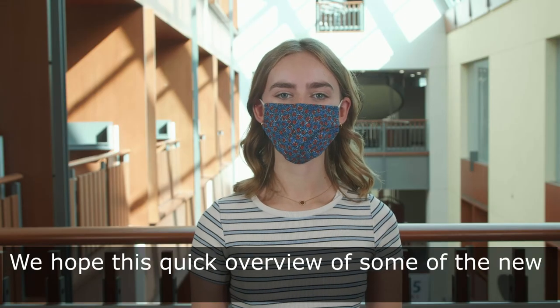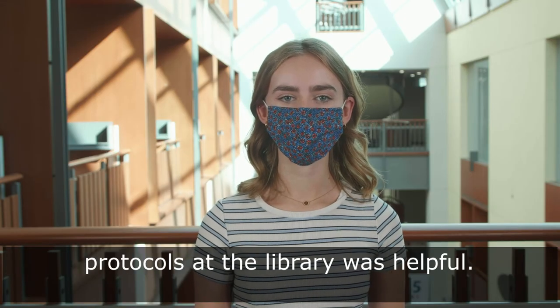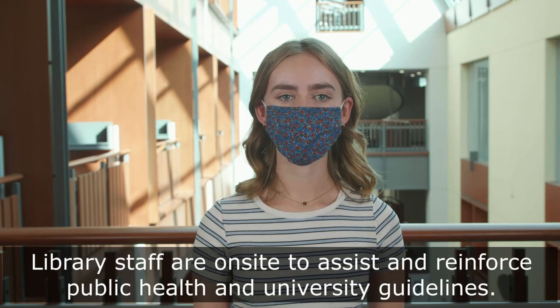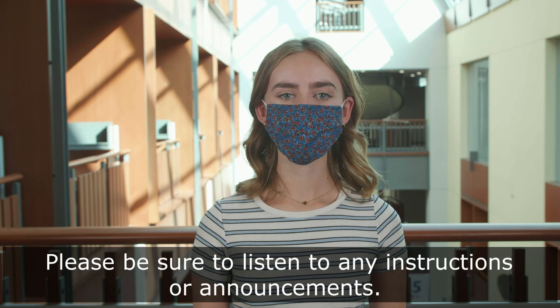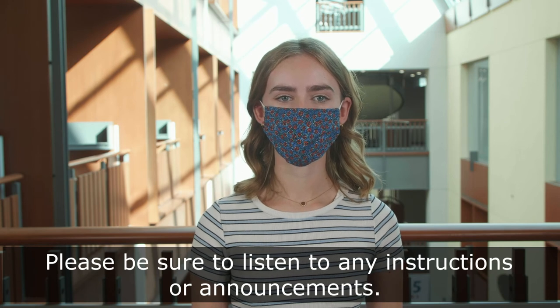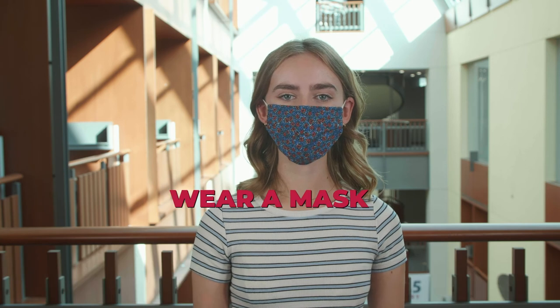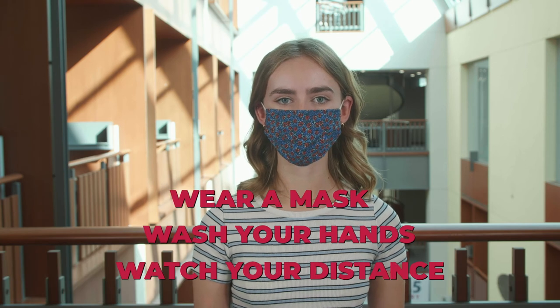We hope this quick overview of some of the new protocols at the library was helpful. Library staff are on site to assist and reinforce public health and university guidelines. Please be sure to listen to any instructions or announcements. Stay safe and remember the three W's: wear a mask, wash your hands, and watch your distance.